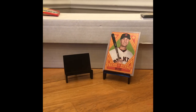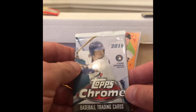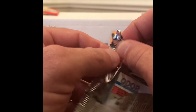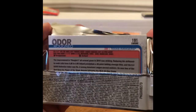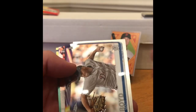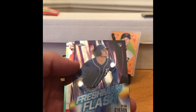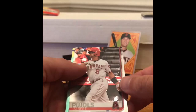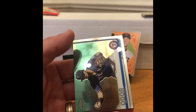Next is 2019 Topps Chrome. Looking for Vlad Guerrero, Fernando Tatis, Pete Alonso, and Eloy Jimenez. There are definitely some autographs in here with a bunch of guys. Let's see what we pull out of here. Got a Matt Boyd, Ryan O'Hearn rookie, Albert Pujols, and an Odor.